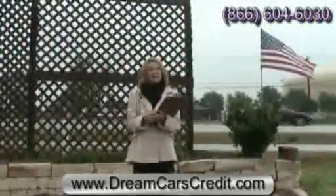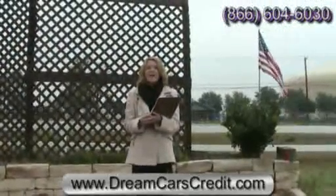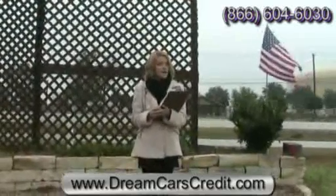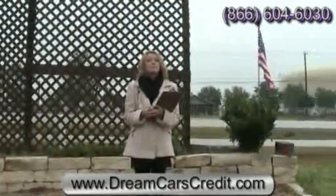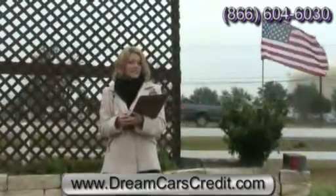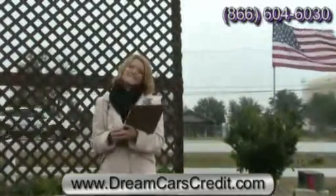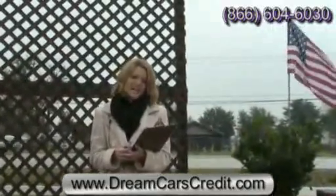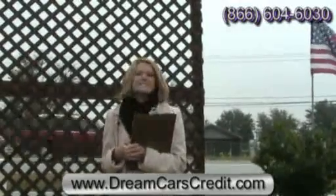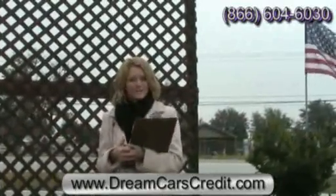You can visit us online at dreamcarscredit.com. There you can view up to 30 pictures of any vehicle, find a map to our location, and even apply for and get approved for credit the same day. You can call us toll free at 866-604-6030. And if you're ready to test drive that dream car, why don't you come on down and see us. We're located right off Highway 290 East.